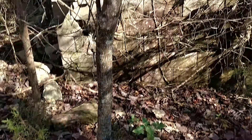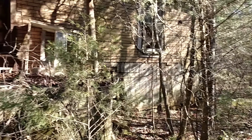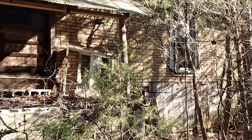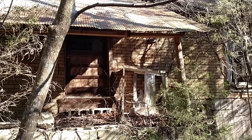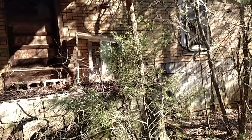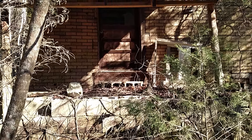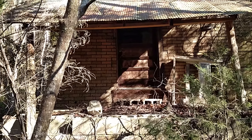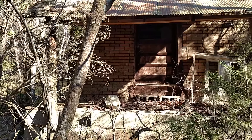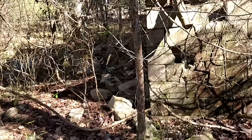This is the front door. We'll stop it here and get out of here. I just thought I would share this with you guys because I love exploring old structures, homes, and abandoned buildings. And I'm sure some of you guys do too.